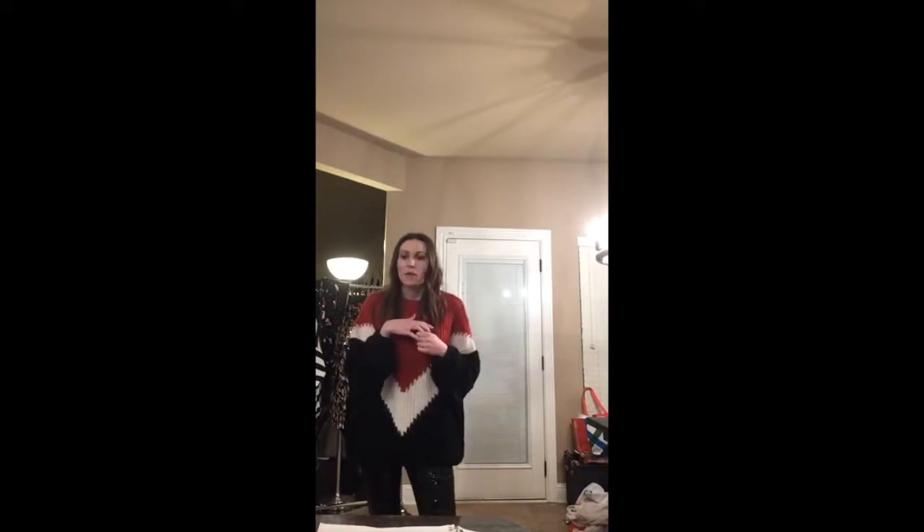I got some new arrivals in and I just haven't had time to photograph them, but they're really great for Christmas and New Year's Eve. I didn't want to keep waiting for perfect photos, so I thought I would just do a live video and try things on so you can see them in person. Everything I'm showing is now live online — I did some flat lay photos, so if you go to themaryshop.com there's a 12 Days of Christmas tab where you can shop everything.